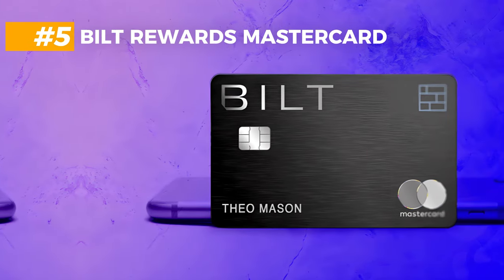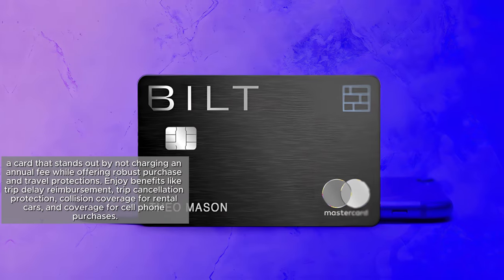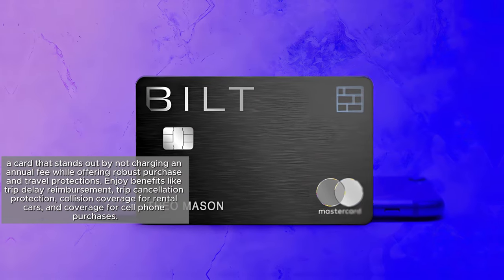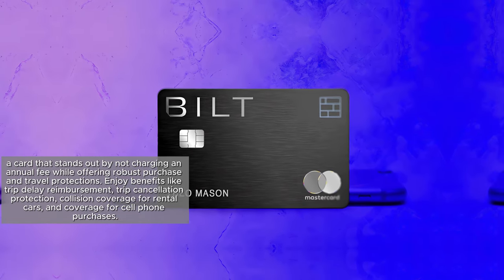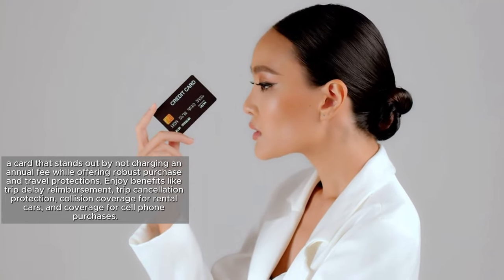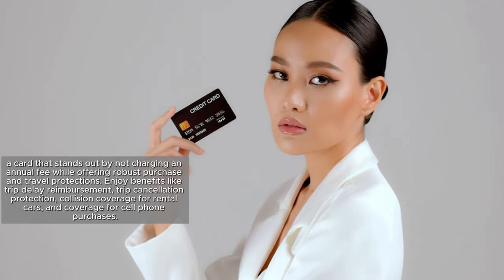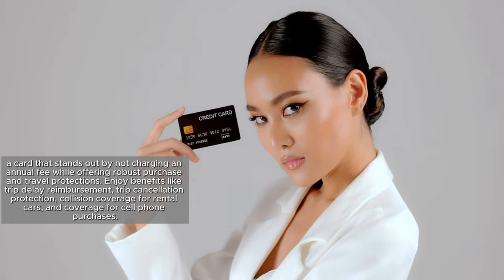At number 5 is the Belt Rewards Mastercard, a card that stands out by not charging an annual fee while offering robust purchase and travel protections. Enjoy benefits like trip delay reimbursement, trip cancellation protection, collision coverage for rental cars, and coverage for cell phone purchases.